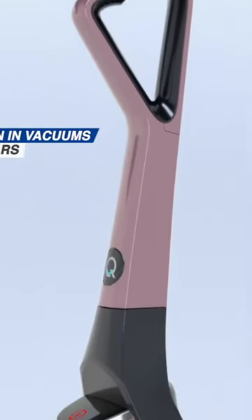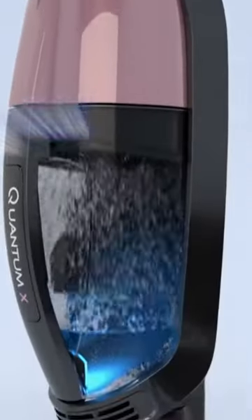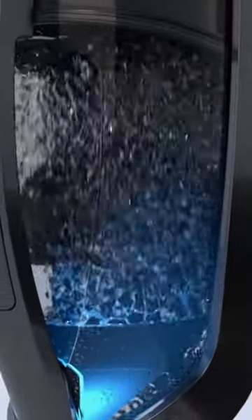Introducing the greatest innovation in vacuums in 100 years, the Quantum X, the world's most amazing upright vacuum.